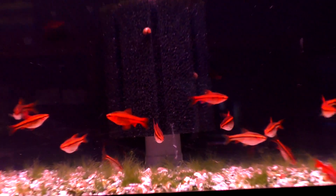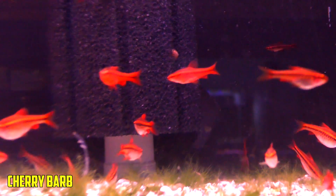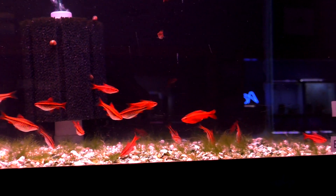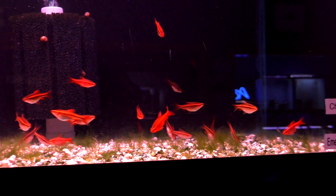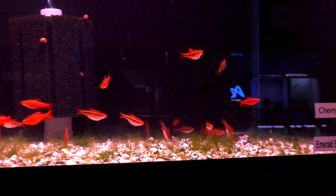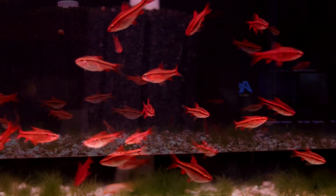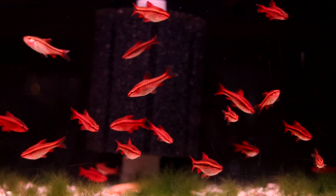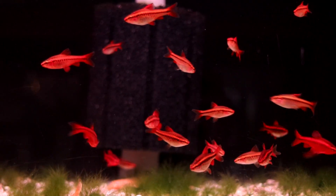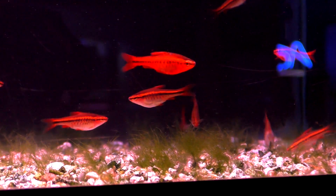Up next, we have the common cherry barb. These are a great schooling fish. The males have a bunch of color; females, not so much. You can spawn them in only 10 gallons, which makes them pretty sweet. You can have this nice red fish against maybe a green backdrop. You can mix them with neon tetras and those types of things — just don't go too crazy, you've only got 10 gallons to play with. Very mild barb, so they're not really aggressive at all in my experience. Just a fun, beautiful fish.